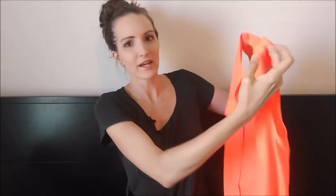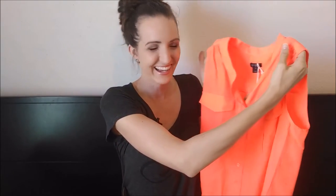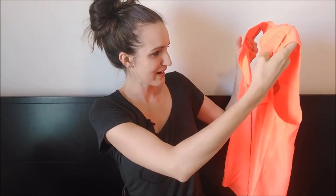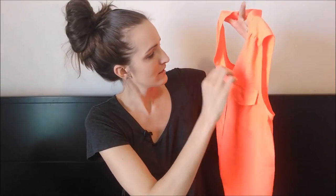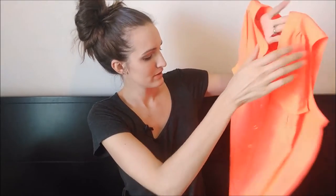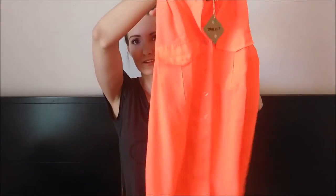And then this one is kind of the same style. Wow, it is so bright. So I'm hoping I can pull this off. But it's got two pockets in the front that have buttons. And this one is also J.Crew and buttoned down all the way.